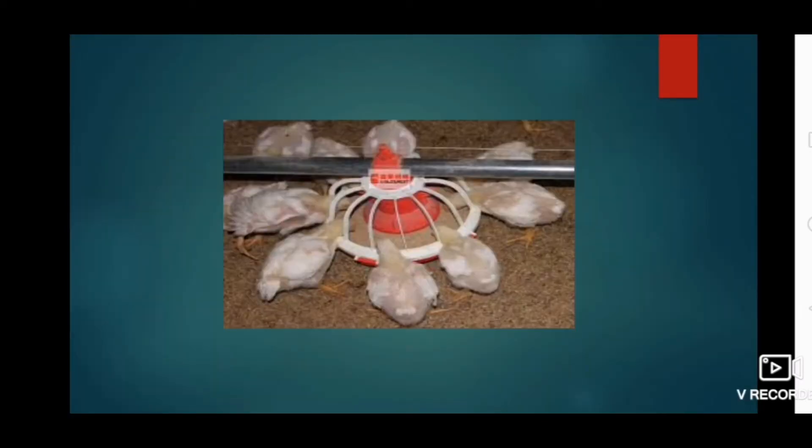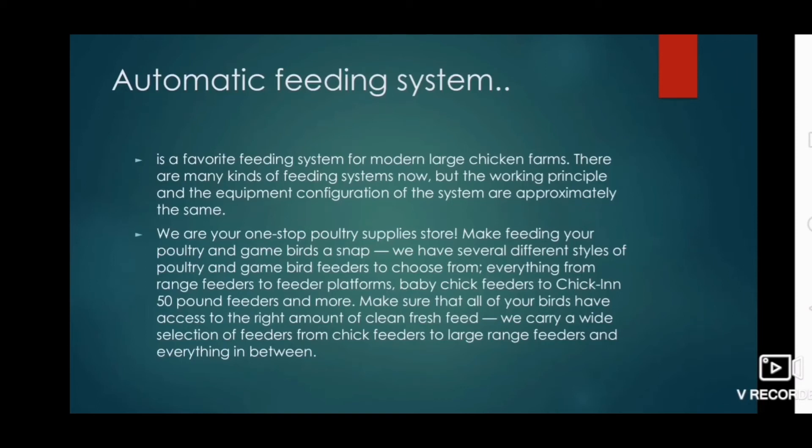These are another example of pan feeders. The automatic feeding system is a favorite feeding system for modern large chicken farms. There are many kinds of feeding systems, but the working principle and equipment configuration of the systems are approximately the same.